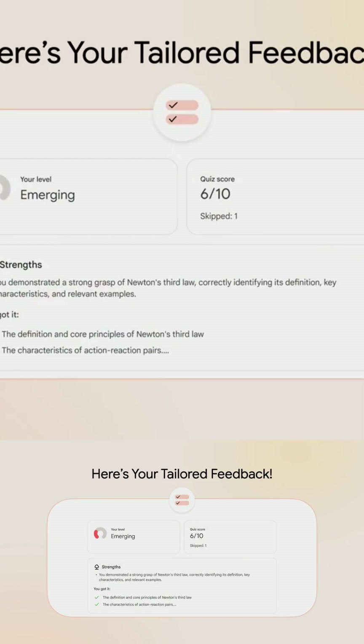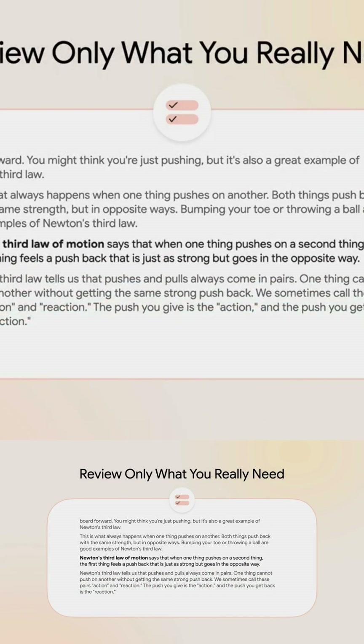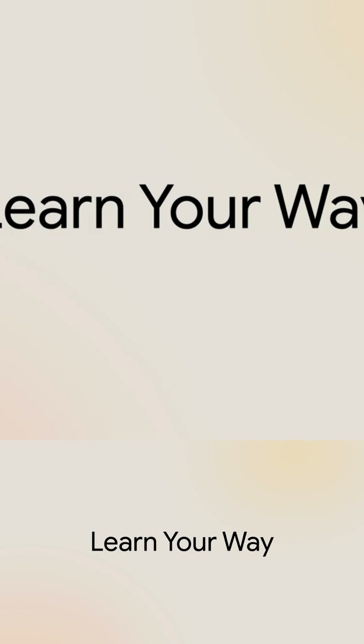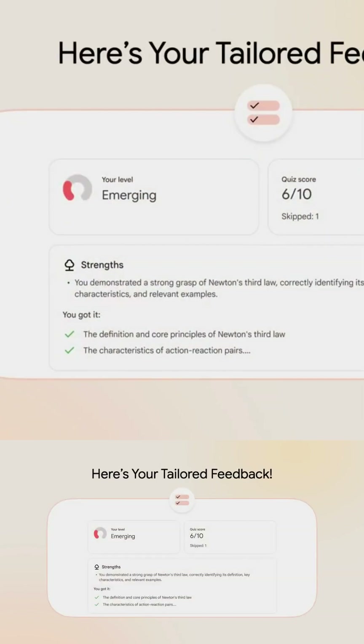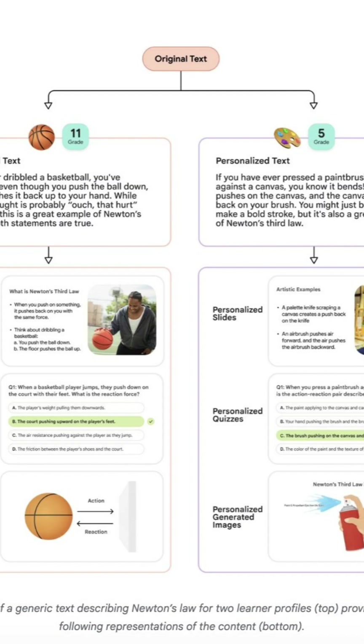Immediate feedback helps you identify gaps before moving on. But does it actually work? In a randomized controlled study with 60 high school students, those who used Learn Your Way scored 77% versus 64% on immediate assessments compared to students using a digital PDF reader. Even after three days, retention was significantly higher.